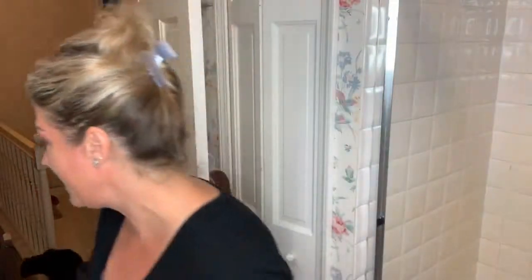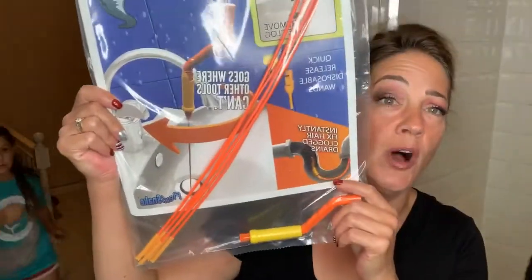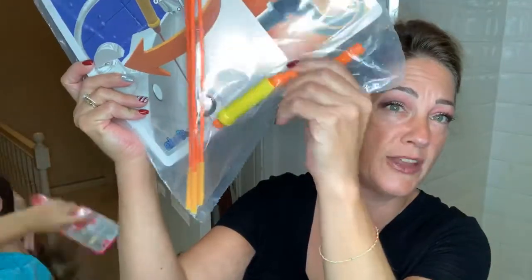Have you guys seen this? It's called the Drain Weasel — it's just a tool that any old buddy can use whether you're a plumber or not. Apparently it unclogs drains. We're gonna do the shower because sometimes the shower gets clogged up. I've got three girls that use this shower and y'all know girls have a lot of hair. This might get pretty gross. Have you seen the commercials? It's called the Drain Weasel.